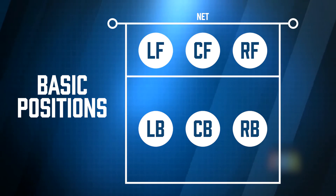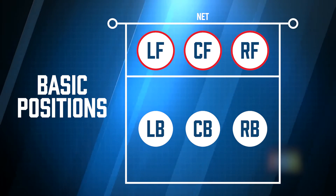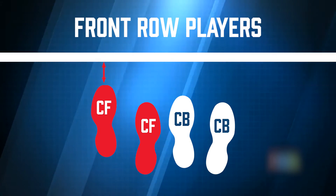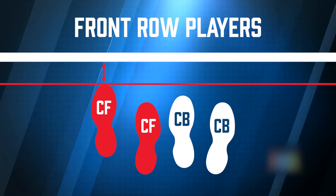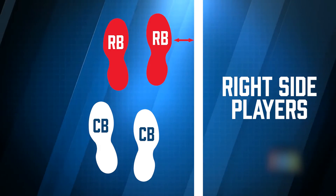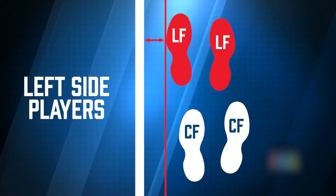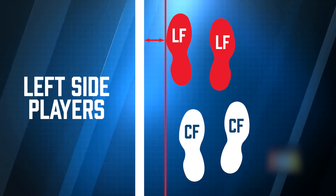The basic positions of the players are left front, center front, and right front, and then left back, center back, and right back. The front row players are required to have a portion of at least one foot closer to the center line than their corresponding back row teammates. The right side players must have at least part of one foot closer to the right side than their adjacent teammate, and the left side players must meet the same requirements with respect to the left side line.